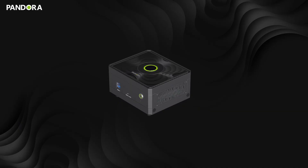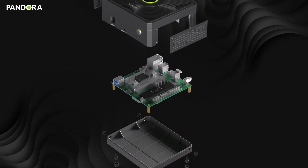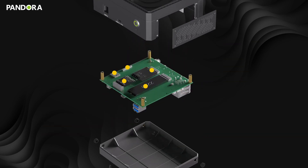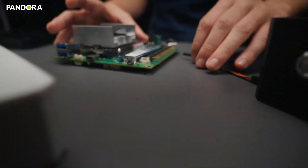Pandora's design goes beyond aesthetics — its true strength lies in its structural innovation and expandability. With M.2 slots, it supports SSD, Wi-Fi, Bluetooth, and 5G LTE modules for seamless connectivity. Additionally, features like MIPI, UART, and CAN Bus enable precise control, making it suitable for diverse applications.